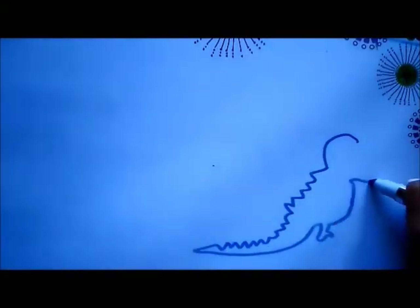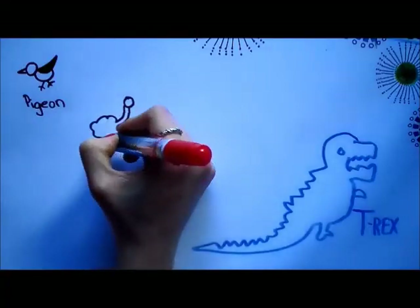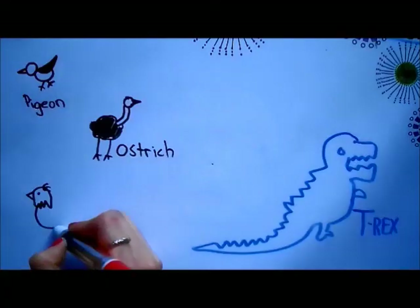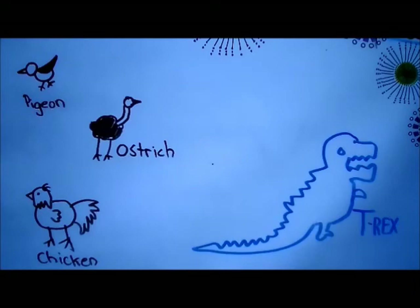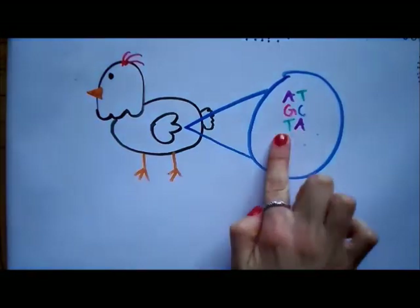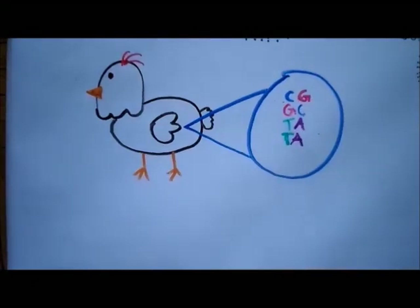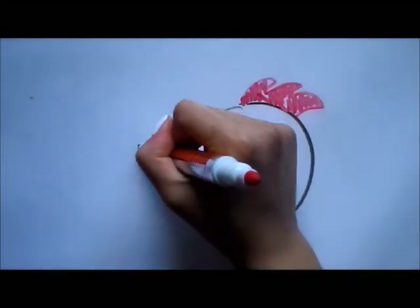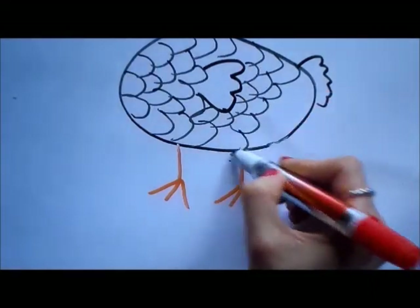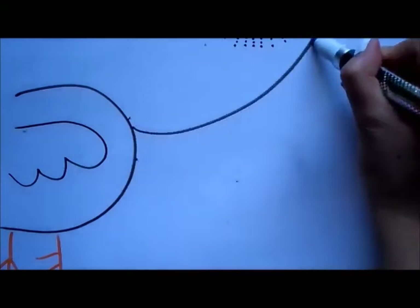That being said, scientists have analyzed the proteins in the collagen preserved from a T-Rex fossil and compared it to the proteins of various birds. They concluded that the chicken was the T-Rex's closest relative. Now, scientists have been able to make chickens look a bit more dinosaur-like by altering the genes they already have. An example of this is being able to grow teeth from a chicken's beak, change its feathers into scales, and elongating the chicken's tail by extending its vertebrae.